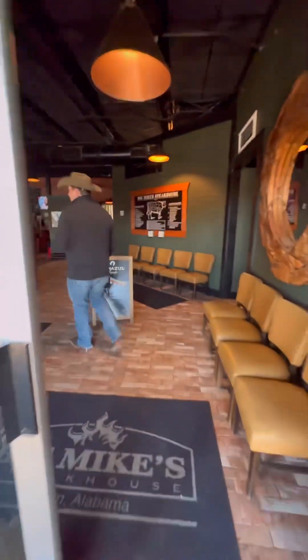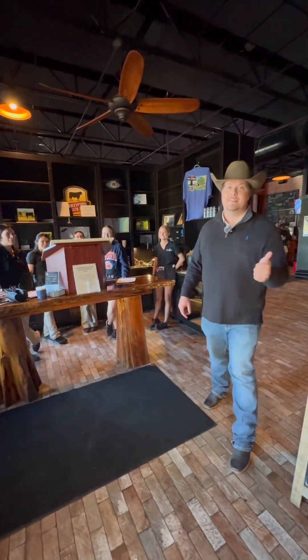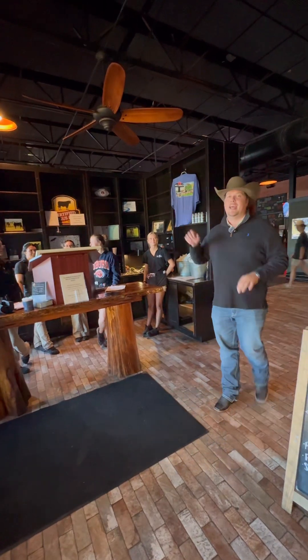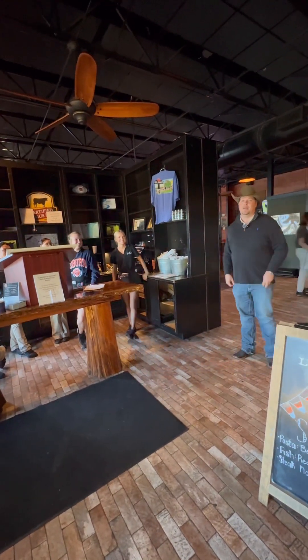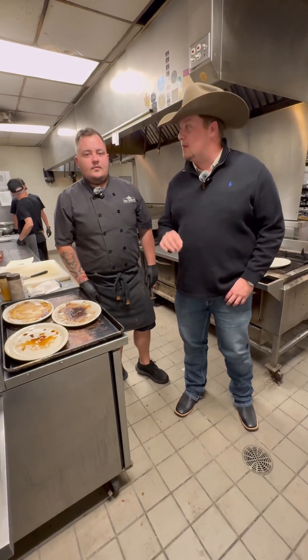This is a wonderful setup right here at Big Mike's Steakhouse. We're going to see behind the scenes in the kitchen and go try an awesome steak. I'm here to try the Big Mike's 16-ounce ribeye.